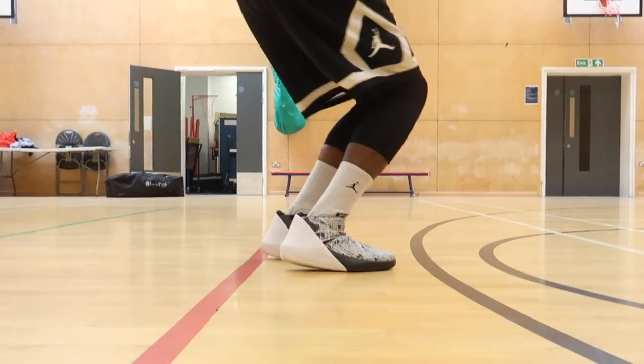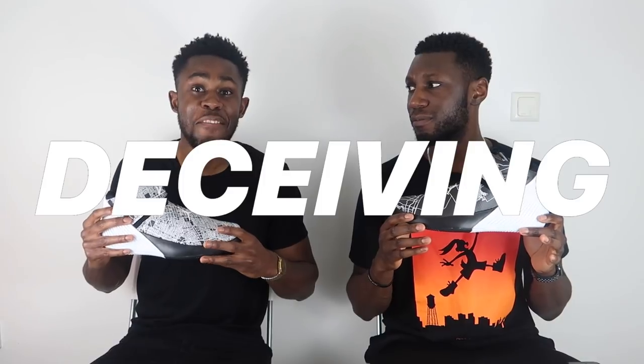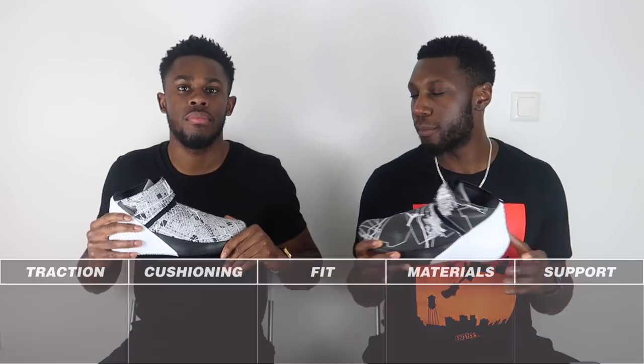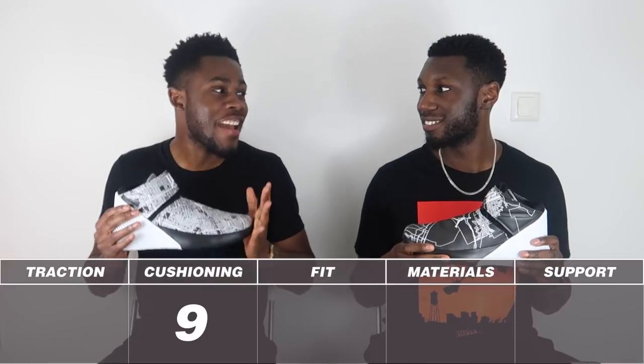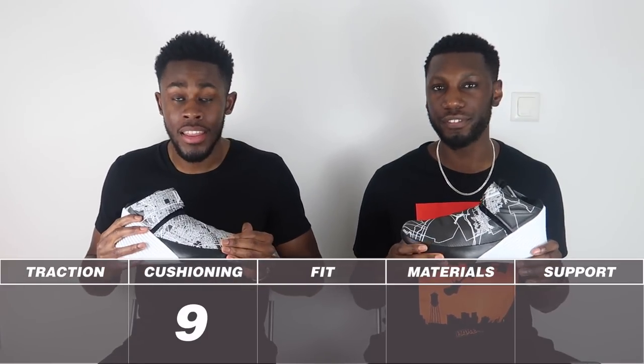It's actually deceivingly comfortable as well. With full-length Zoom and that Phylon carrier, it's very very comfortable on the foot. So the cushion score: nine out of ten. It's not perfection but it's bloody close. Nine out of ten — let's move on.